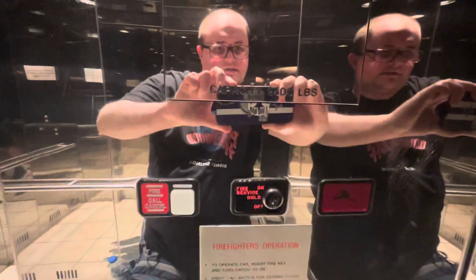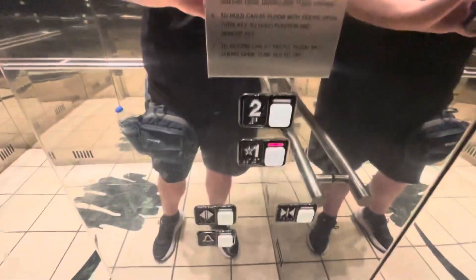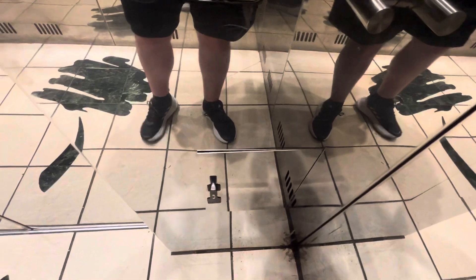Here's the certificate. Fixtures on this side. Show the logo. Capacity 2,500 pounds. Fireworks operation. Fireworks operation signed fixtures. Phone down there.